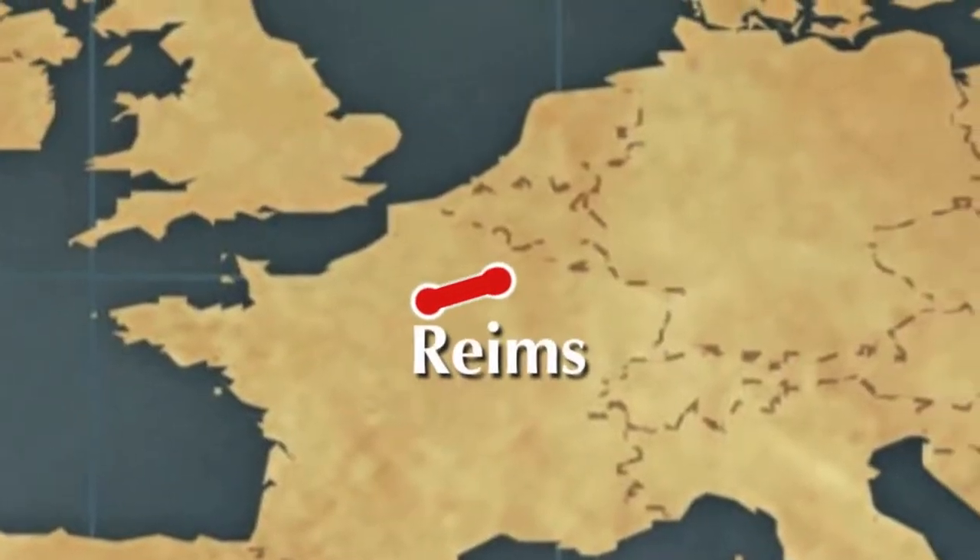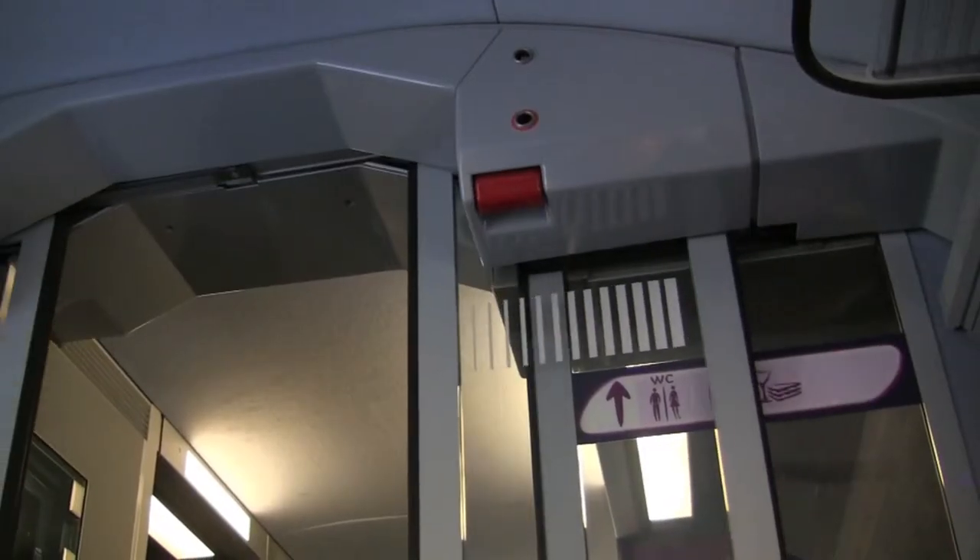Just to the northeast of Paris is the heart of the Champagne region of France. We're traveling there today by high-speed train.